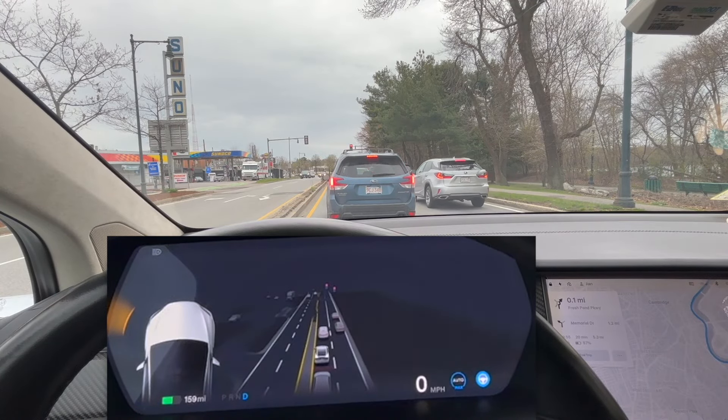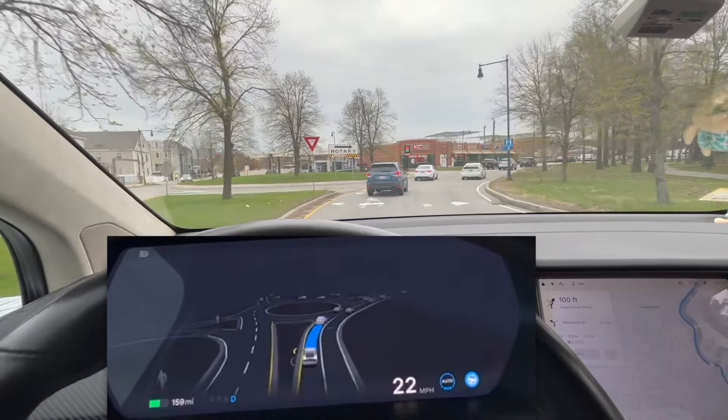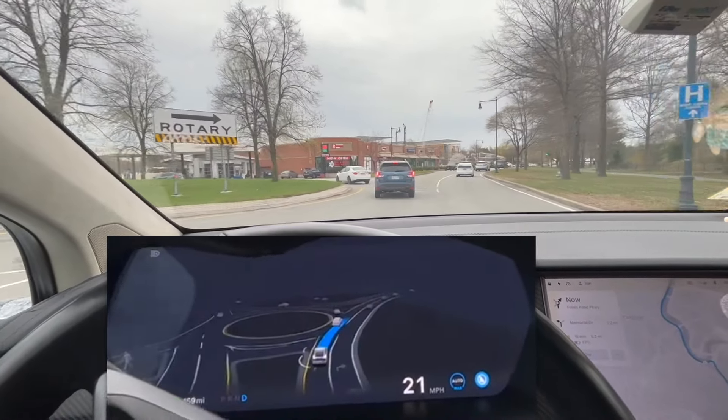Right after the first roundabout we have the second roundabout. There's also no car coming from the other direction, so it just goes through.